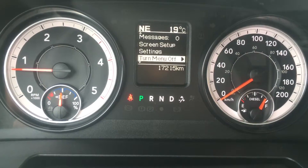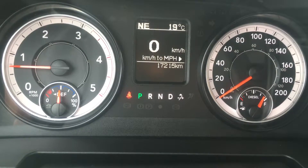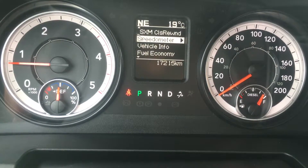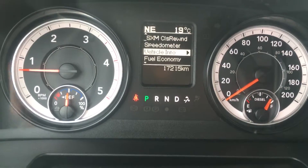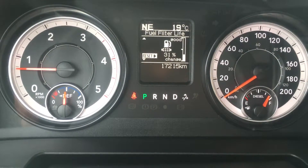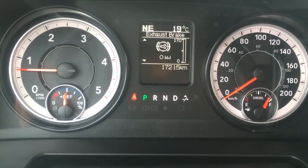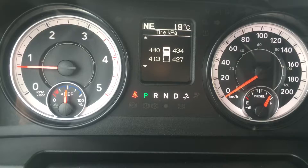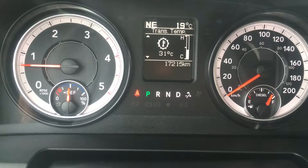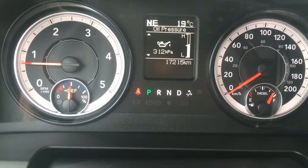Starting here with your speedometer, this can be displayed in kilometers or miles per hour. Up top it shows we're listening to Classic Rewind on our Sirius radio. Down lower is your vehicle info with your fuel filter life, battery voltage, exhaust brake, turbo boost, gauge summary, engine hours, tire pressure monitoring system, coolant temperature, transmission temperature, oil temperature, pressure and oil life.